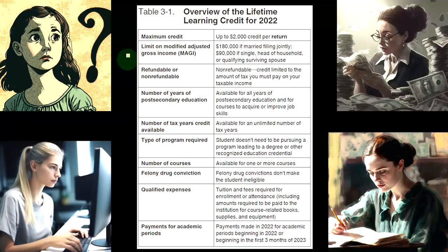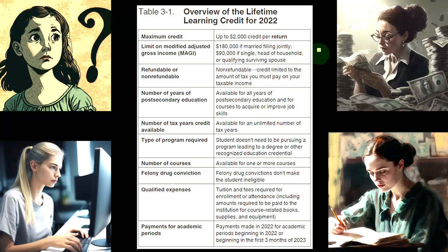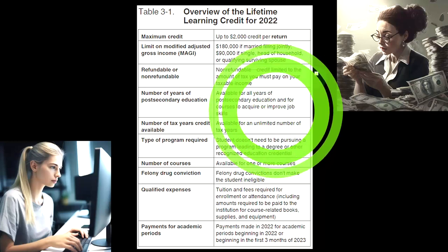The maximum credit is up to $2,000, which is less than the American opportunity credit's limit of up to $2,500. There's an AGI phase-out: $180,000 if married filing jointly, and $90,000 if single, head of household, or qualifying surviving spouse. As for refundable versus non-refundable — it's non-refundable. Remember the American opportunity credit has a refundable portion, which is more of a benefit. Generally, none of the lifetime learning credit will benefit you if your tax liability goes below zero, because it is non-refundable.